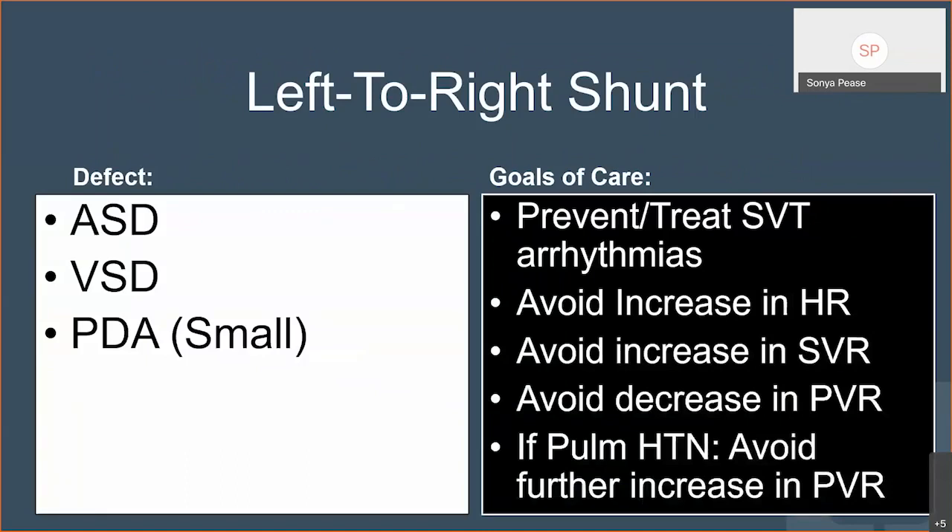The first bucket is your left-to-right shunts. These mommies are generally not too sick. These are mommies that have usually small ASDs, small VSDs, or small PDAs, and they may or may not have been diagnosed prior to pregnancy. They generally don't come in cyanotic and don't come in failure, although we can quickly put them into failure if we don't know what we're doing. The goals of care for the left-to-right shunt are to prevent and treat SVT-type arrhythmias — these right heart lesions are very prone to SVT. You want to avoid increases in heart rate, avoid increases in SVR, avoid decreases in pulmonary vascular resistance, and if they already have some evidence of pulmonary hypertension, avoid further increases in pulmonary vascular resistance to prevent right heart failure.